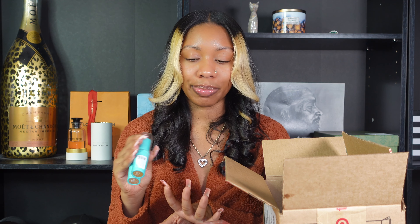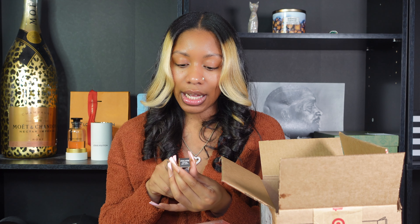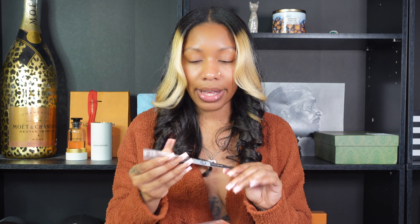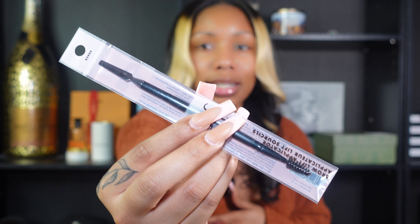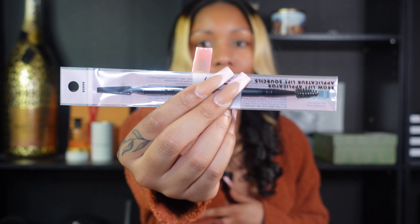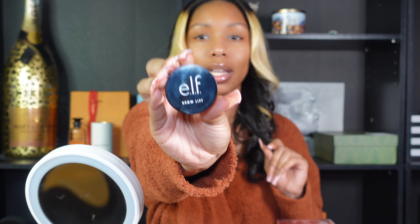I don't want to be wearing too much makeup for the summertime, so I feel like the Thread foundation sticks are going to do what I need. I also got a lower lash mascara by Pixi — I love putting mascara on my bottom lashes, they just look so thick and long and pretty. And then the last thing is this Brow Lift Applicator by Elf. It's double-sided with a spoolie and a flat end on the other side, so I have the Elf Brow Lift as well as the brush.